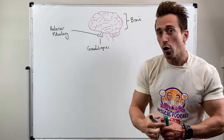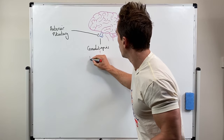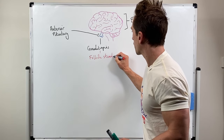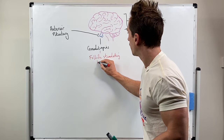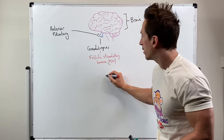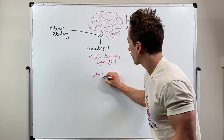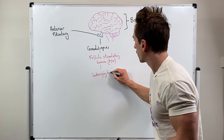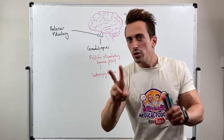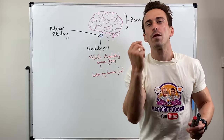The gonadotropins are follicle-stimulating hormone, also known as FSH, and luteinizing hormone, also known as LH. These two gonadotropins are named after what they do in the female reproductive system, so let's focus on that one first.